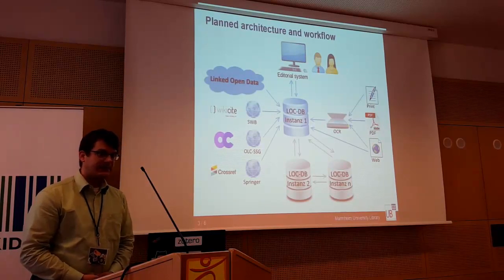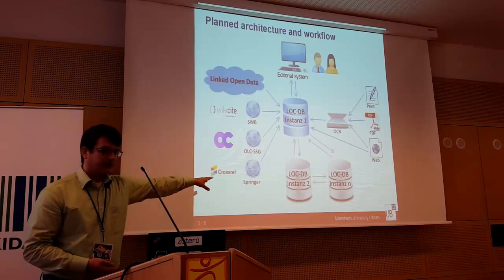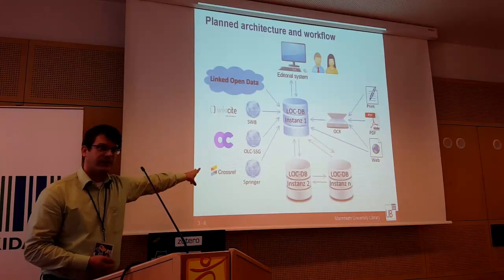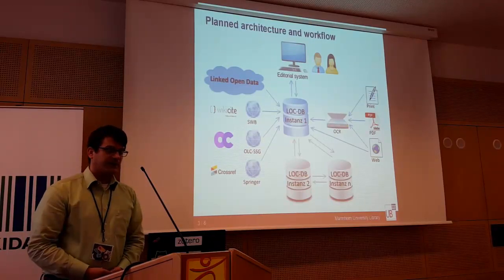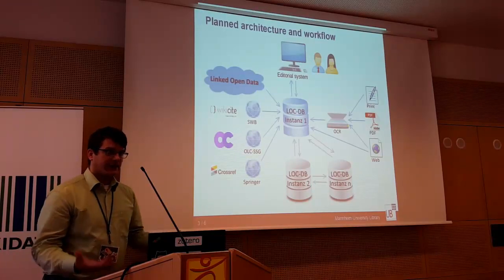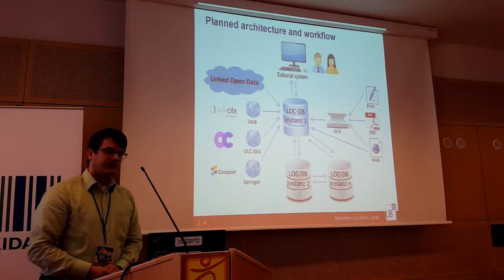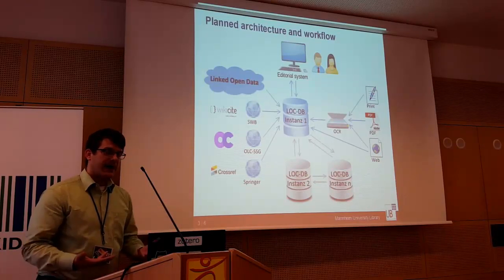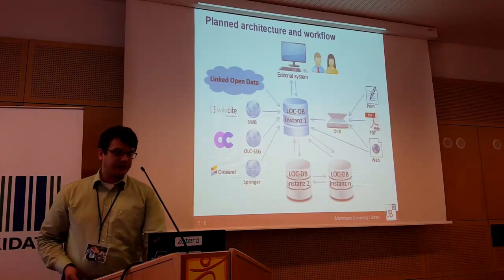On the left we have data which is already there or which may grow, and which we certainly want to use: library data, publishers' data, and some of the wiki, Open Citations, and Crossref data, which we would like to use and connect to — giving something back into the linked open data cloud. At the top is the editorial system, where librarians still have to fix things, and it should feed back into the system to hopefully reduce the number of corrections needed.